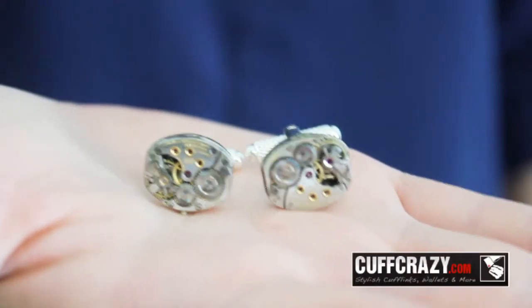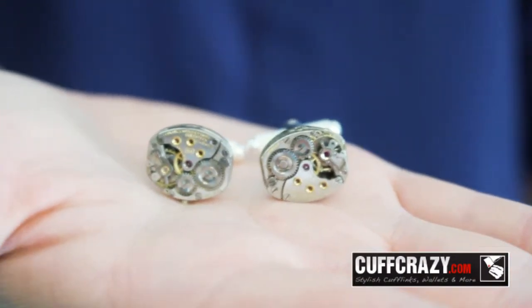Hi everyone, I'm your host Alyssa and today I'm going to show you these steampunk cufflinks. These cufflinks featuring a steampunk watch movement are truly unique.